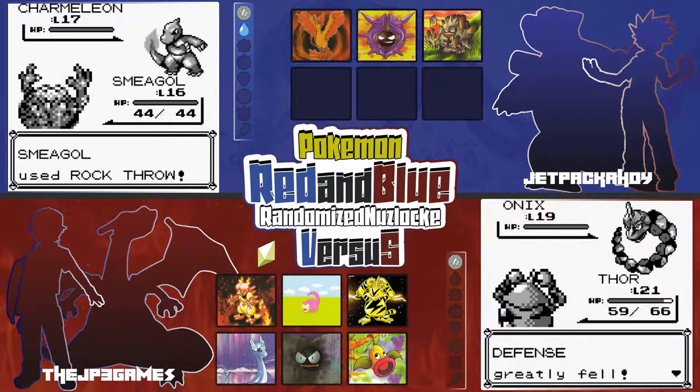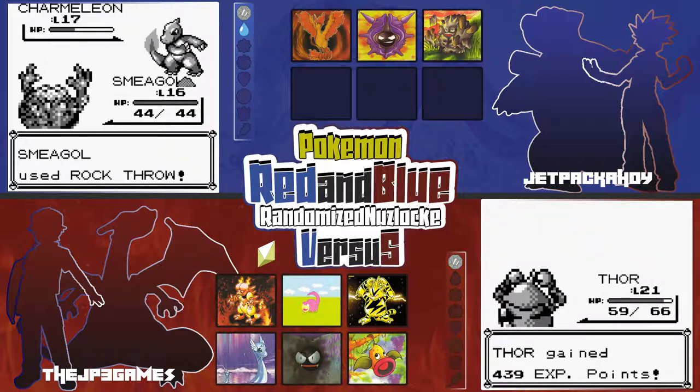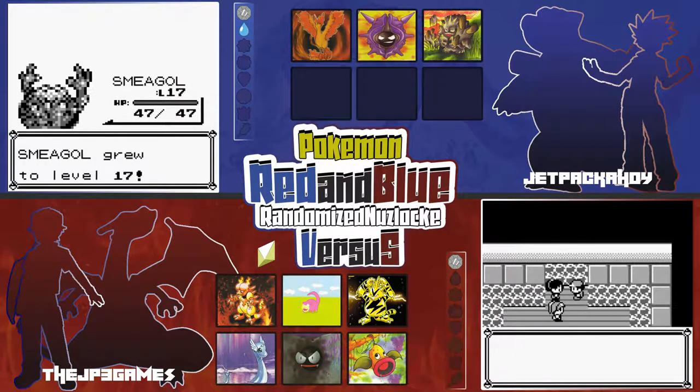Smeagle just learned Rock Throw — it is time! Yo, I have a Pokemon that actually learns moves — what the hell! I think my Victory Bell learned some moves but other than that none of my other ones do. Just rocking out with what I've got. All right, I'm battling Misty.